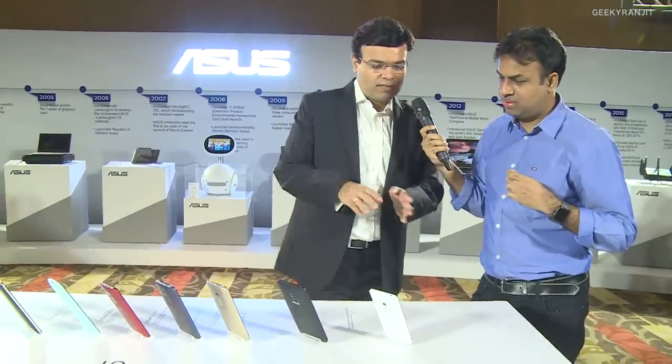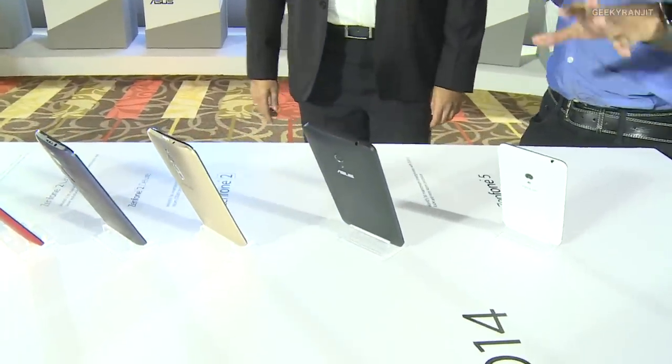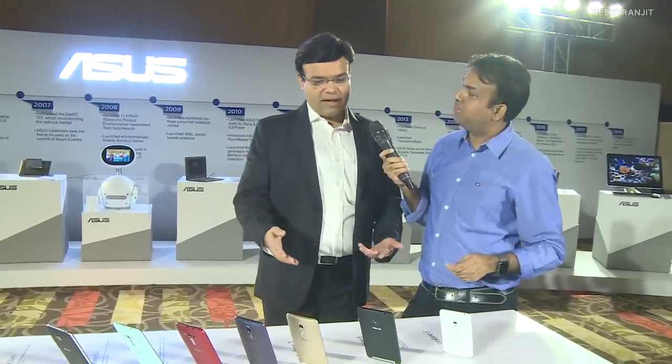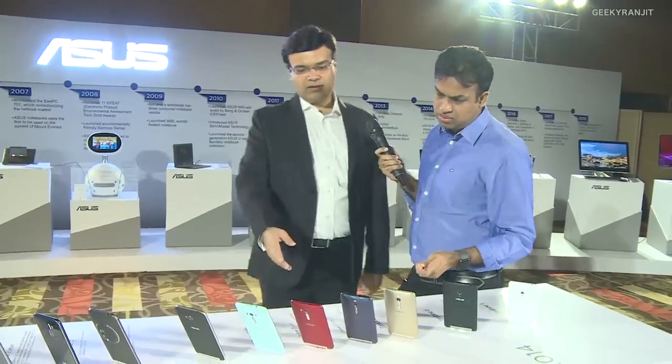Now we have some smartphones — a range of innovations Asus has launched from 2014 to 2017. This is the original Zenfone 5 — the world's first smartphone with 2GB RAM. At that time they named phones by screen size, so the five-inch phone was called the Zenfone 5. The new generation Zenfone 5 is coming soon. And here's the Zenfone 2 — the world's first 4GB RAM phone, which did very well in India. These were running Intel Atom processors.